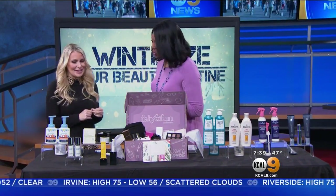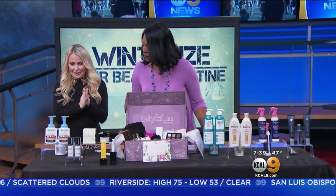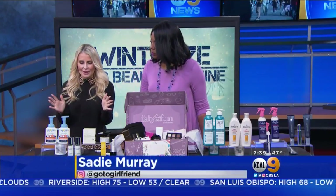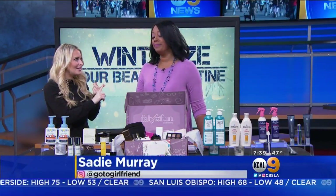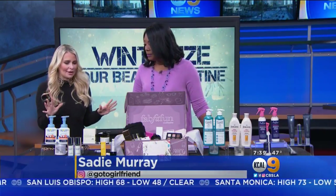Nice to have you. Nice to be here. Happy New Year — we haven't seen you for a little while. I know! Winter is coming. I'm so excited about all of this because our skin is getting a little bit crackly, our hair is dry, and all these products will just help you out.